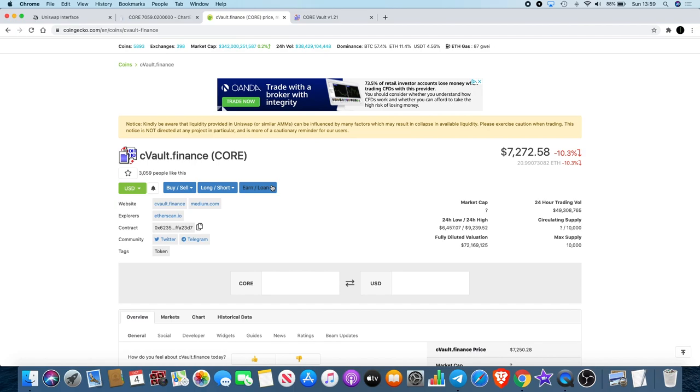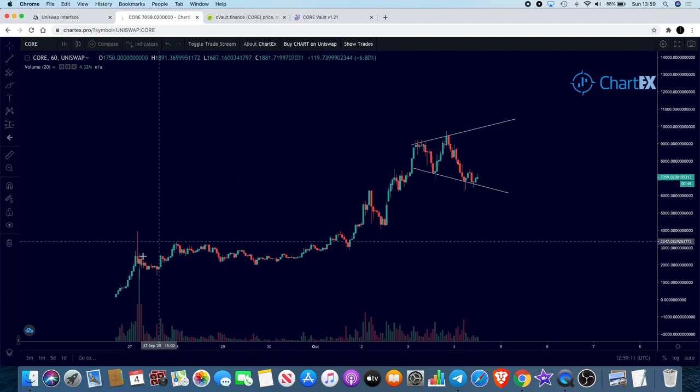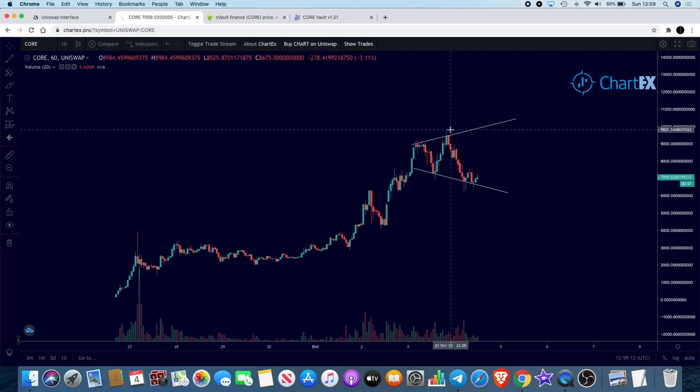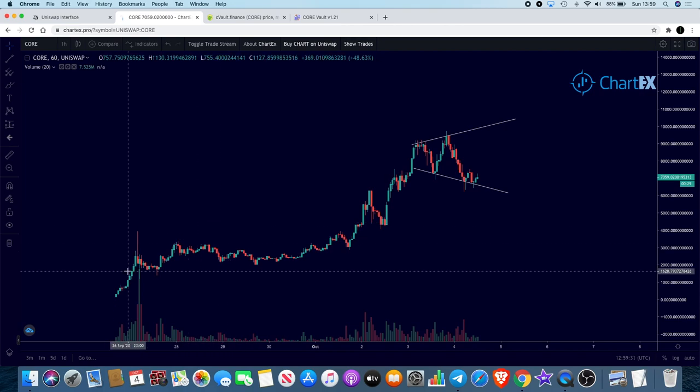Some of you may know what this is already and some may not. It reached a peak of around nine thousand eight hundred dollars approximately, and it has had a bit of a pullback. We've got this broadening falling wedge — it's not a valid pattern at the moment but it could be if we got one more touch at the top.